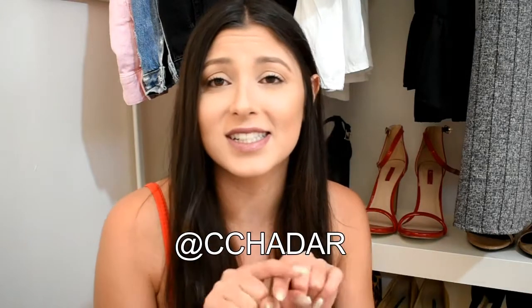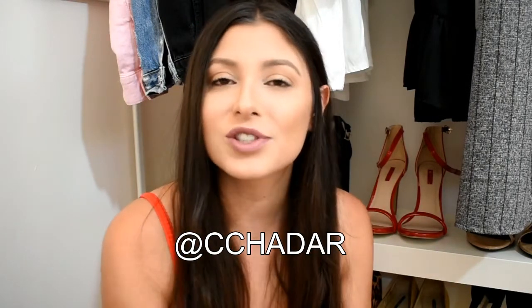Before we begin this haul, I just wanted to welcome you to my channel if you're new here, which you probably are, because this is a new channel. If you liked any of my videos, please subscribe for more content. And if you want to follow me on my social media, you can totally do so by searching CC Hadar on my socials. So let's get started.